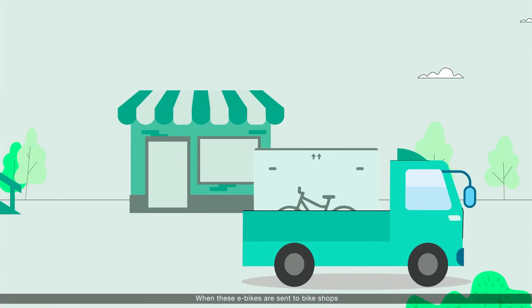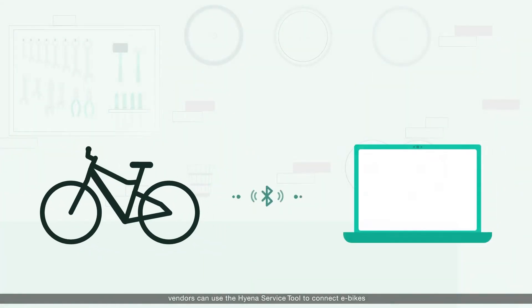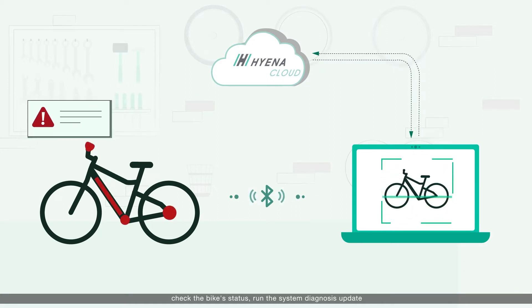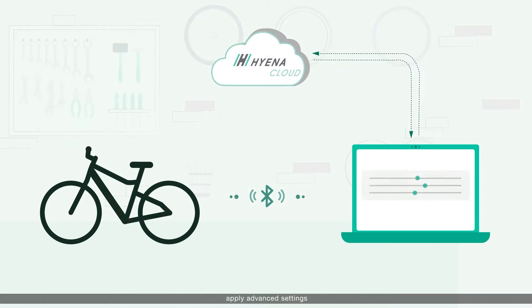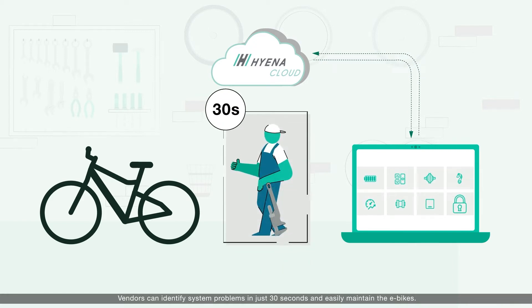When these e-bikes are sent to bike shops, vendors can use the Hyena service tool to connect e-bikes, activate them, check the bike status, run the system diagnosis update, apply advanced settings, collect e-bike reports, and even check the technical documents. Vendors can identify system problems in just 30 seconds and easily maintain the bikes.